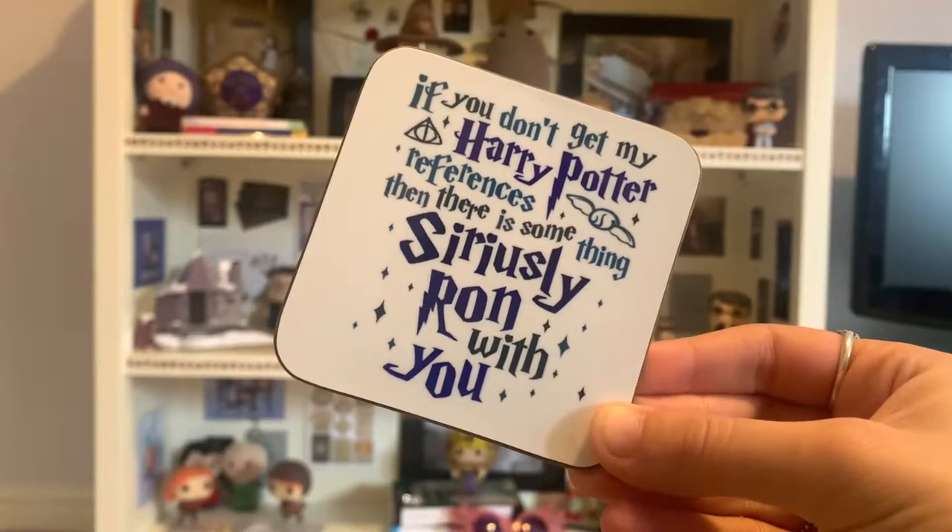Then I have this coaster, which I got for one of my birthdays, and I keep it on my bedside table always. I almost forgot to put it in this video because it's just so part of my room. But yeah, it says 'If you don't get my Harry Potter references, then there is something seriously wrong with you.' So yeah, that was a fun present.